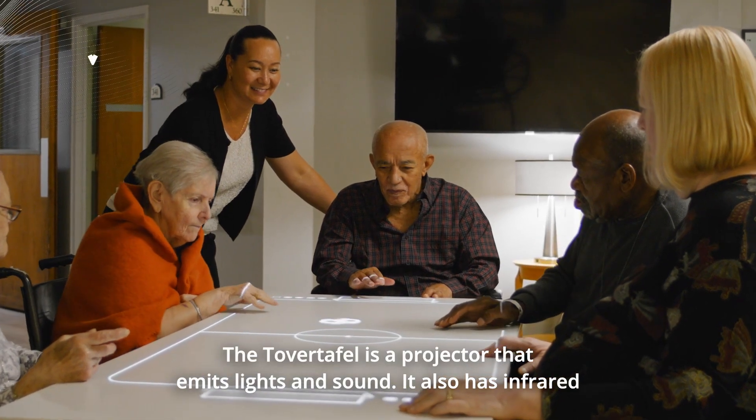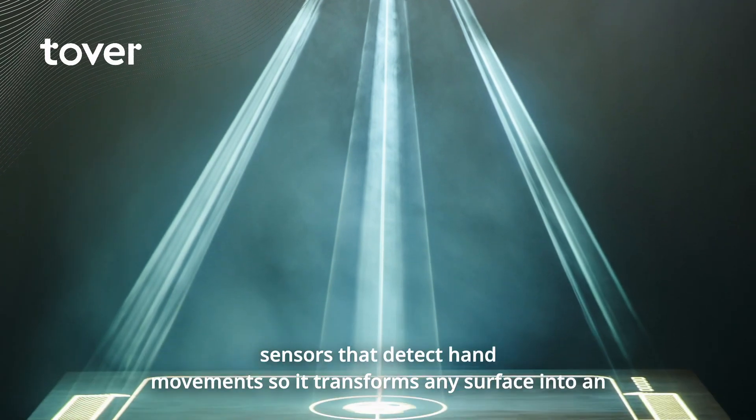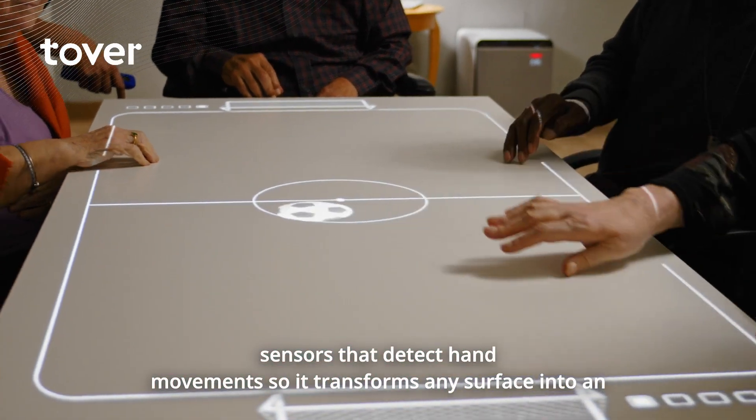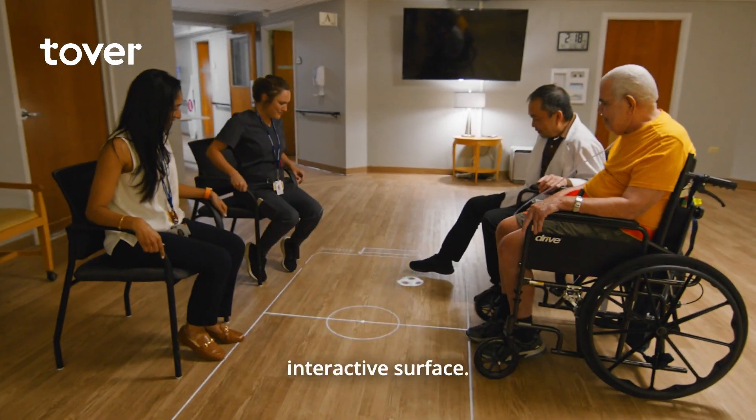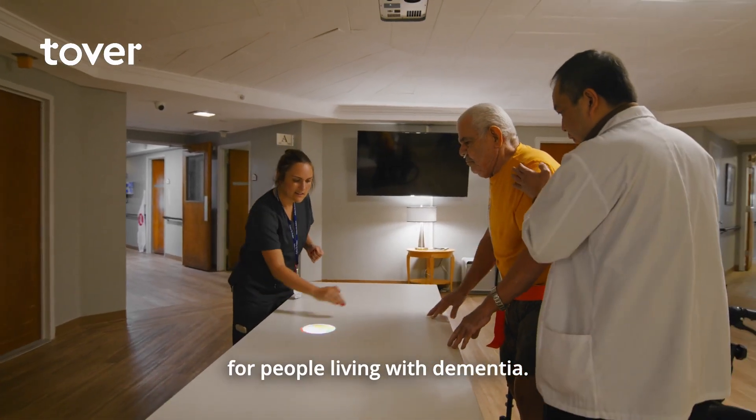The Tover Tafel is a projector that emits light and sound. It also has infrared sensors that detect hand movements, so it transforms any surface into an interactive surface. It helps provide high quality of care for people living with dementia.